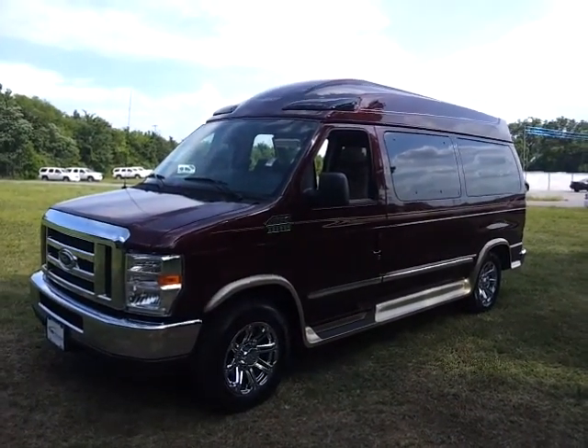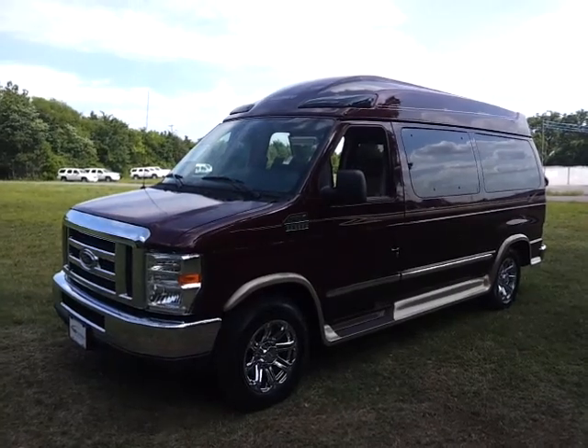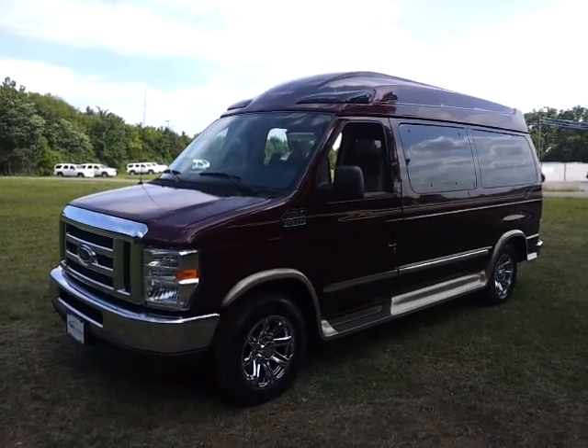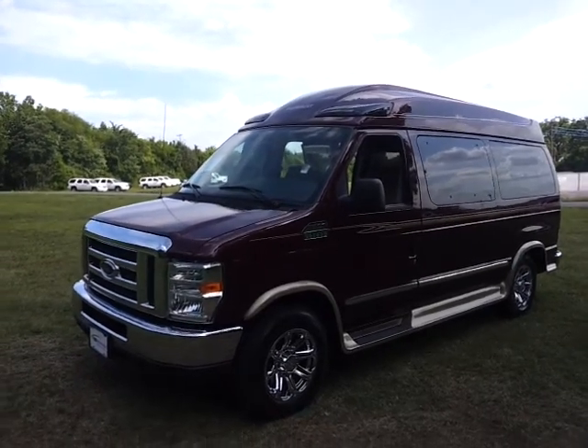Hello everybody, it's Brian Graves of Ford in Murfreesboro. Just got in this 2012 E-150 conversion van by Sherrod Conversions out of Georgia. It's the Grand Sport Edition.